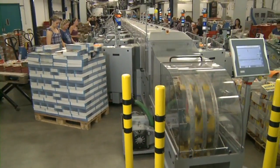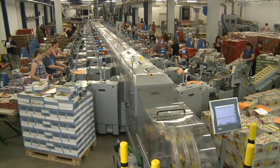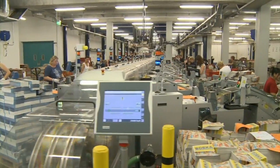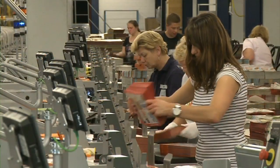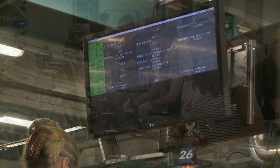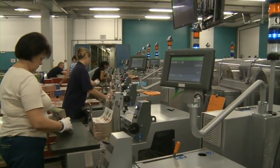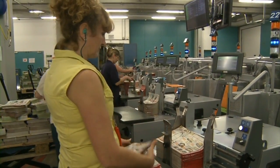High demands are placed on logistics and personnel rostering. 30% of the inserts are only delivered between 8 hours and 1 hour before production is due to start. Ergonomic design means that working with the Jet Feeder is not tiring. The control system provides an overview and orientation, with monitors displaying information about the supplements currently running through the system and the follow-up supplements.